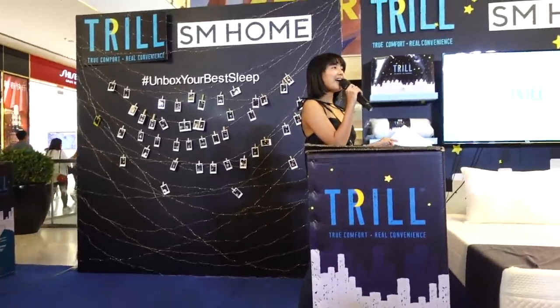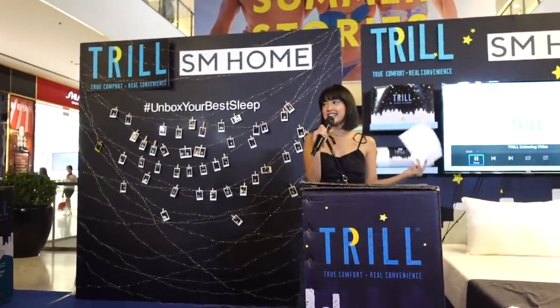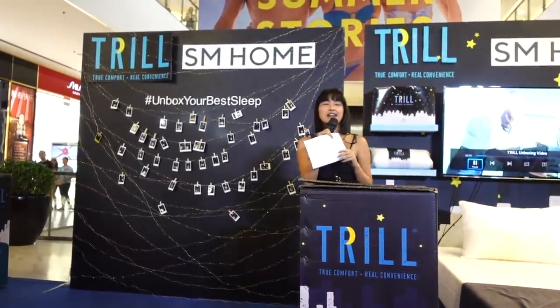Today is Sunday but it's still a workday. We're currently here in SM Makati for an event and I invited some of my friends. Hi everyone, thank you for being here! We're also live on Instagram. Hi Instagram Live!